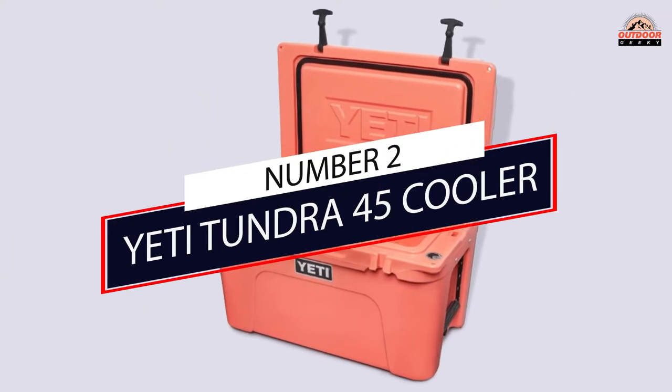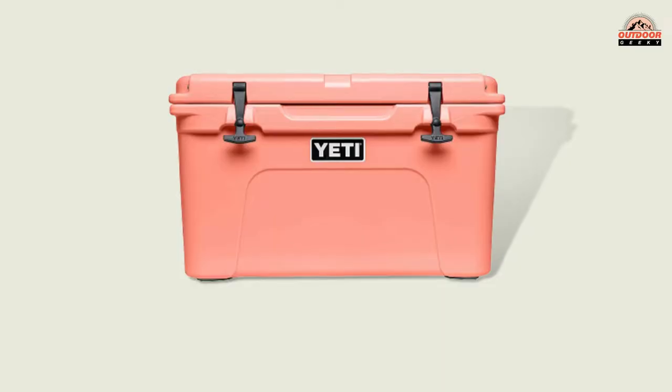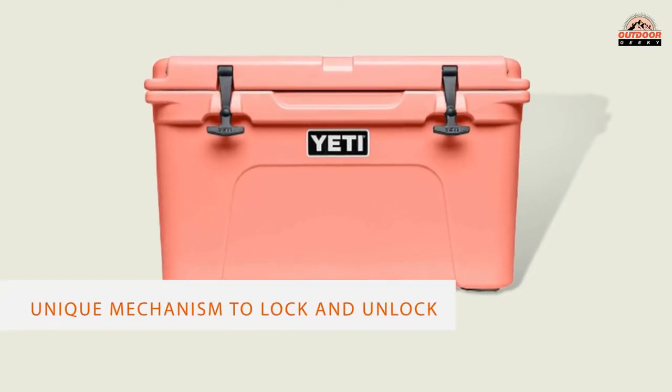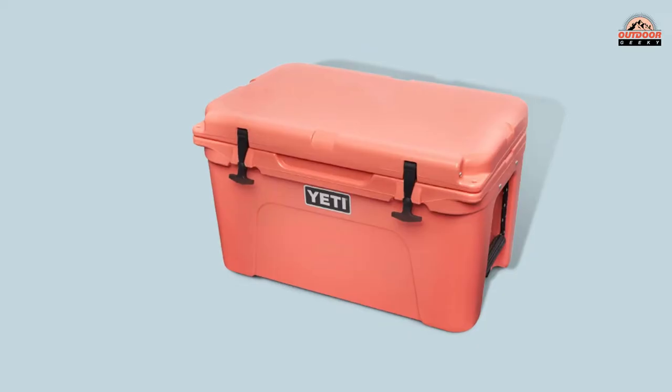Number 2: Yeti Tundra 45 Cooler. The Tundra is a tank — it can handle almost every kind of abuse you throw at it. The Tundra 45 is even certified as grizzly-proof. In a fight between a bear and the Tundra 45, the cooler holds its own. To achieve this degree of grizzly bear durability, they have invented a unique mechanism to lock and unlock the cooler.